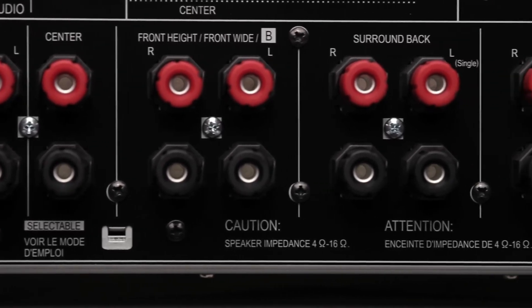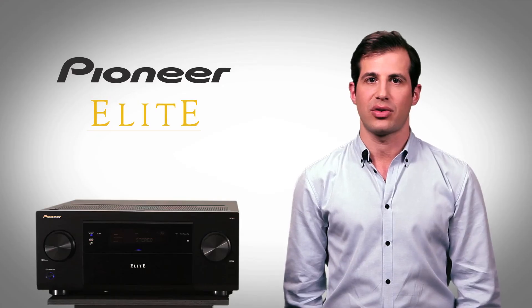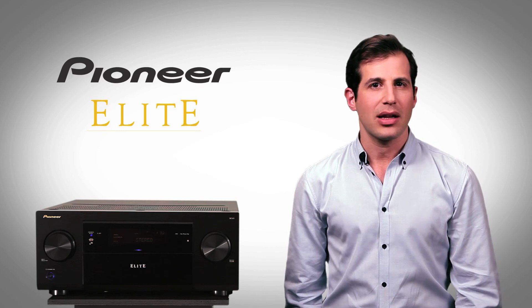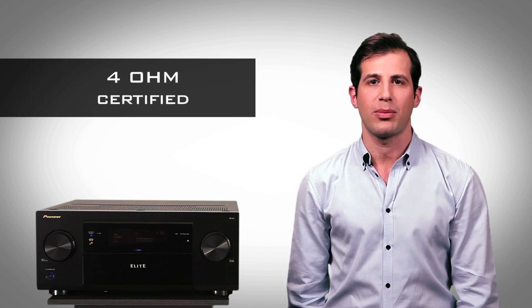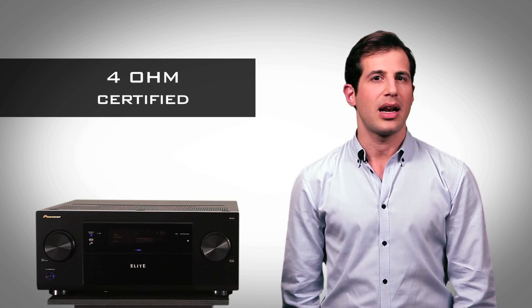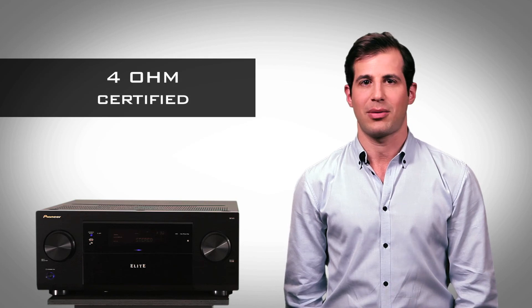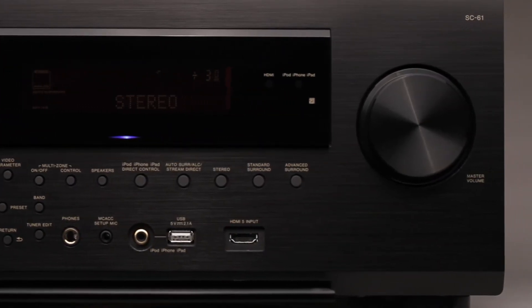Seven channels produce 125 watts each, delivering an impressive 630 watts when all channels are fully driven. And, unlike regular analog amplifiers, Elite Class D3 amplifiers are 4-ohm certified, so they safely power those low impedance speakers that other receivers aren't made to handle. So turn up the volume — these amps can take it.